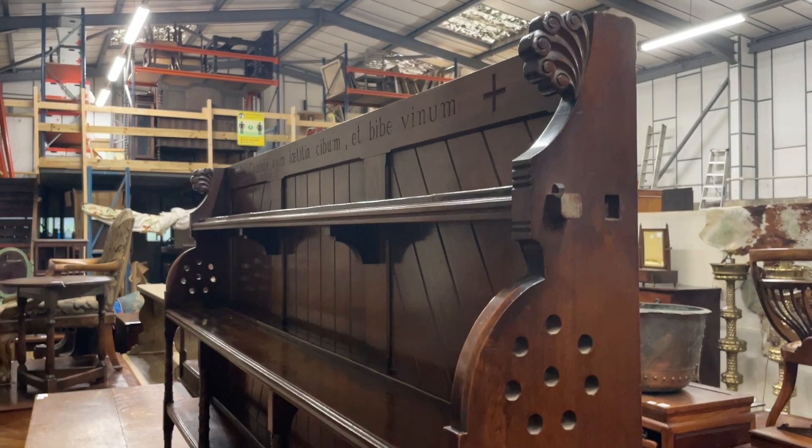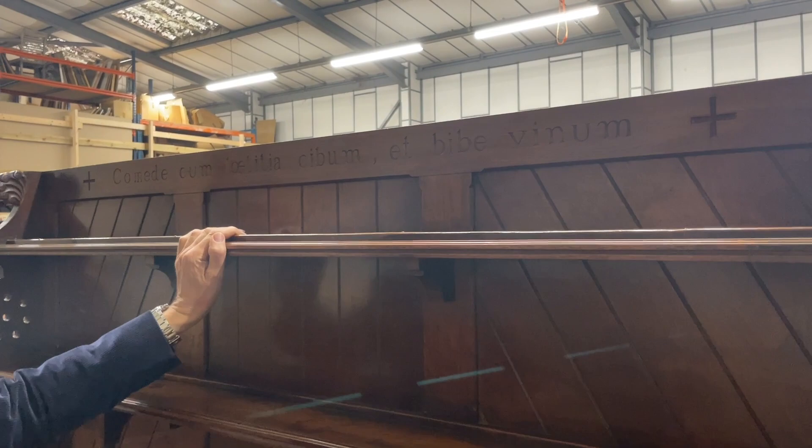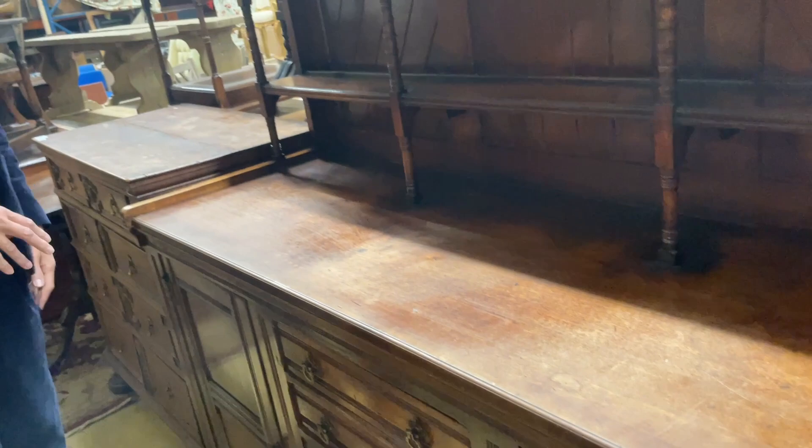There's a verse or motto: 'Comede, laetitia, bibam et bibe vinum' — something about have a good laugh and drink lots of wine, which always seems a good motto to me. Again, lovely little brass loop handles on the drawers. A nice thing to keep an eye on.